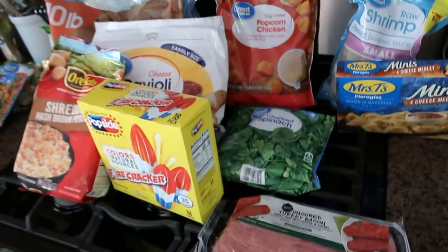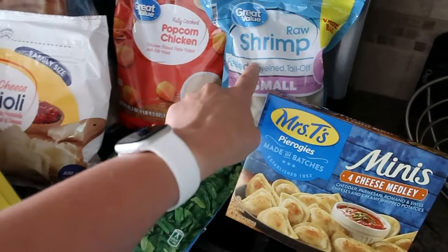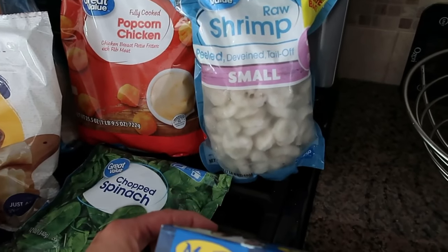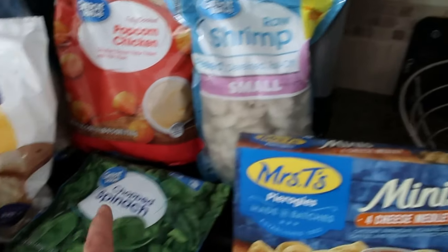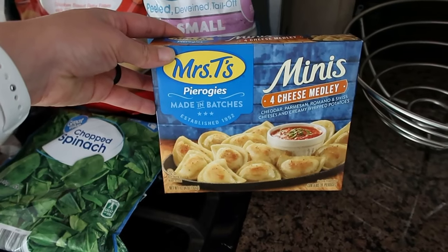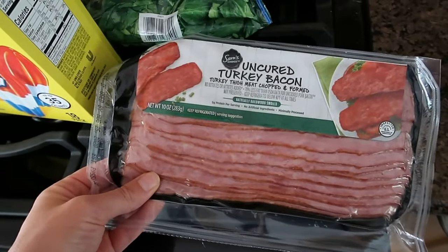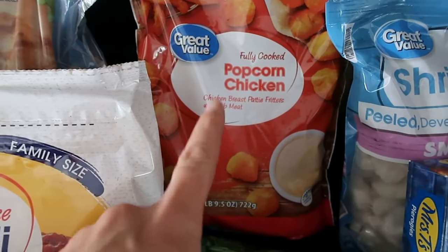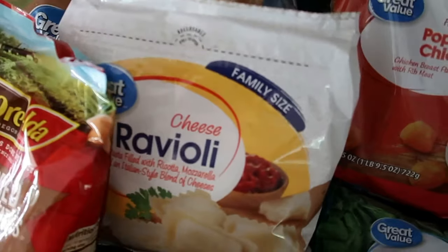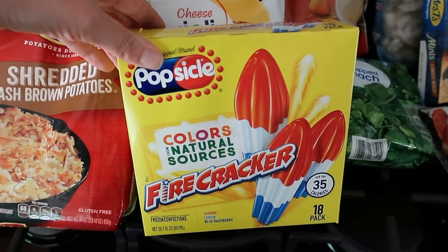I'm going to go inside and do my shopping, and when I get back home I'll show you everything I got. Starting with the frozen stuff so I can get it put away — it's really hot out. I got raw shrimp, the small ones already peeled, deveined, and tail-off, best for the alfredo pasta. I also got chopped spinach to throw in with that. I picked up pierogies for the kids — they really like them with sour cream for a quick lunch. And I got turkey bacon for the BLTs.